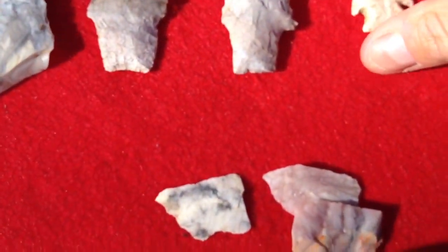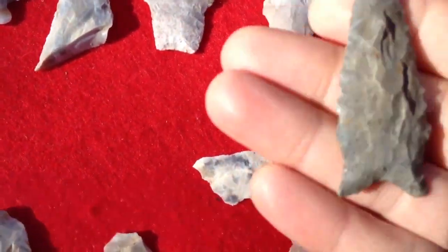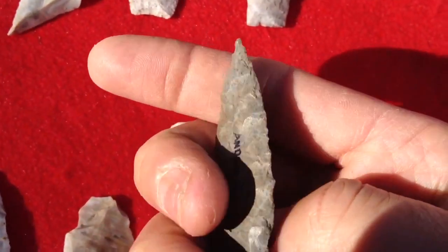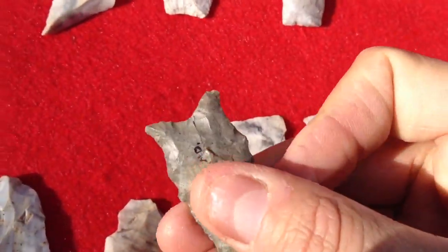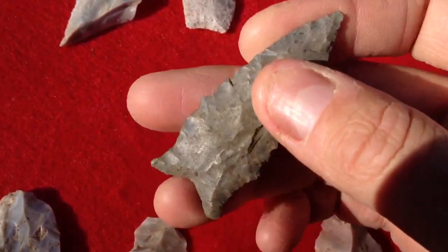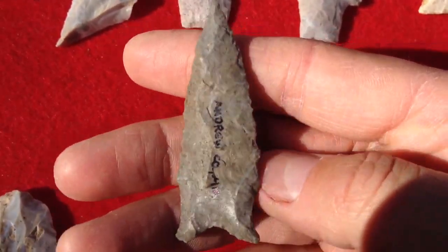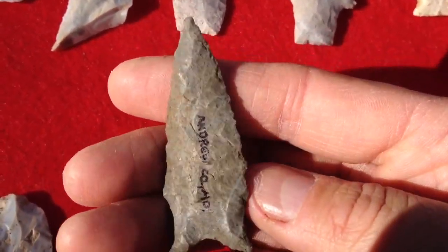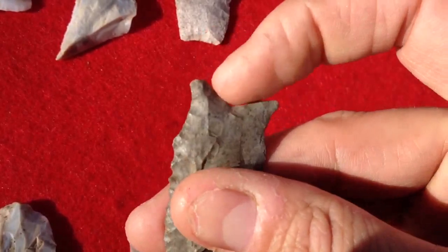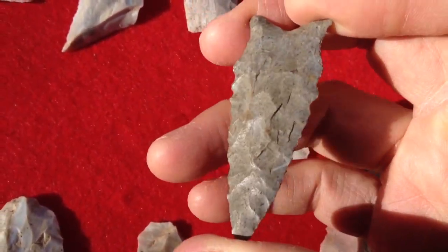And then I was blown away by the last piece that I looked at. This Dalton. That is crazy. The base on that thing. This wasn't a find of his — he said that he acquired this one about 15 years ago. So whether it's 100% authentic or not, we won't know. But he says he thinks it is. I'm going with it. It's cool.